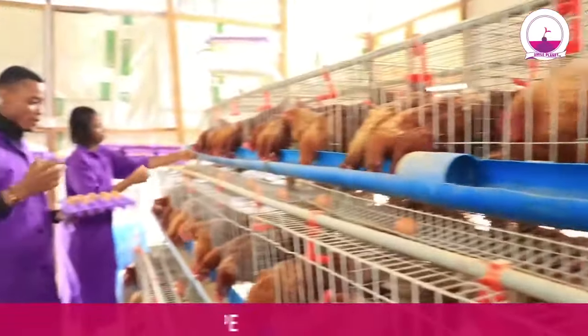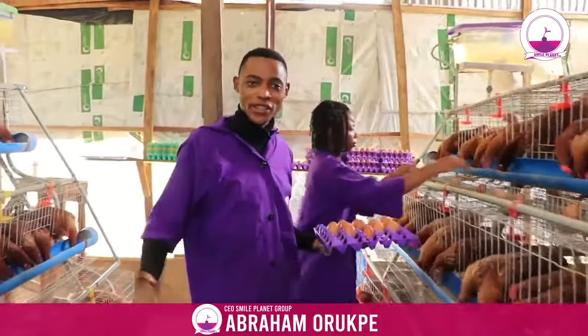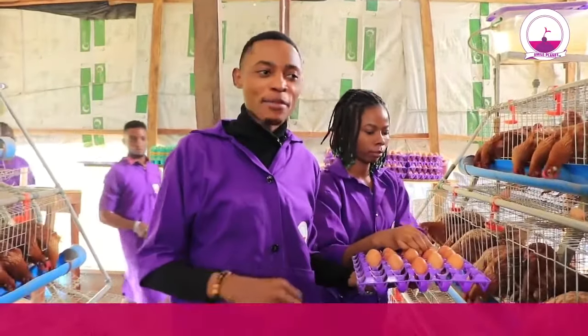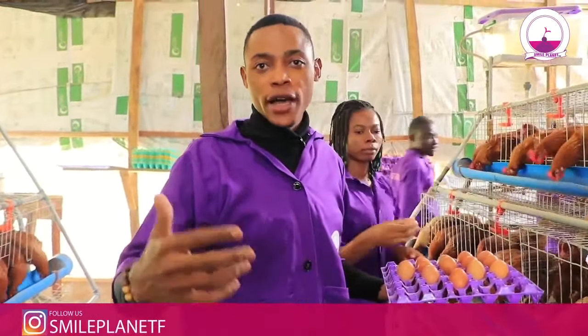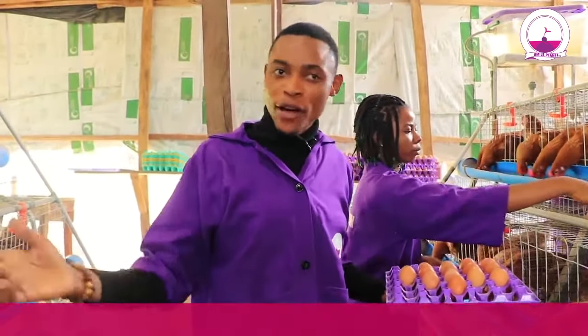Hello, how you doing? I'm Ebra Morokwe by name. Here at SmartPlanet Farms, FCT Abuja, Nigeria. Most of the time people ask what is SmartPlanet all about. SmartPlanet is a group of companies that is into various kinds of business systems. And here today we are in our farm.